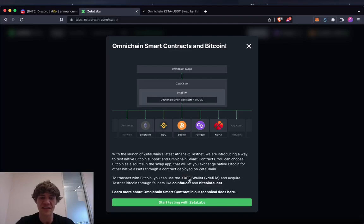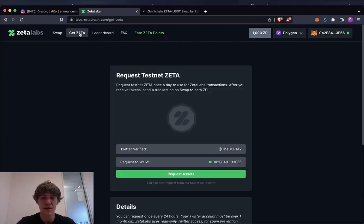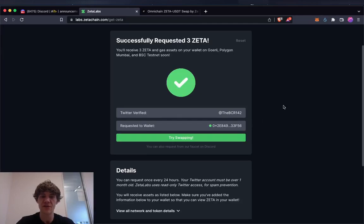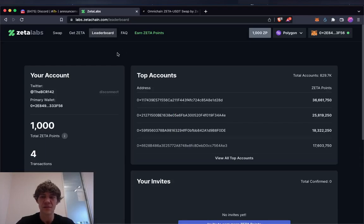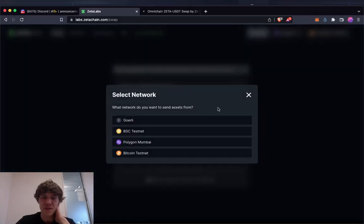To transact with Bitcoin, you can use the XDeFi wallet and acquire testnet Bitcoin through faucets. You can request testnet tokens, verify your Twitter, and check the leaderboard. You can also check the FAQ for help. Note: swapping is limited to once every seven days.